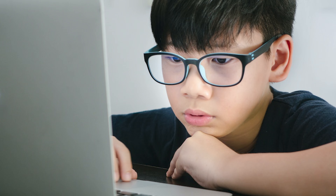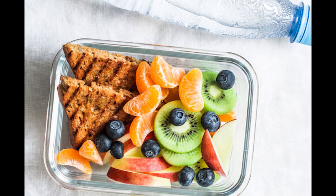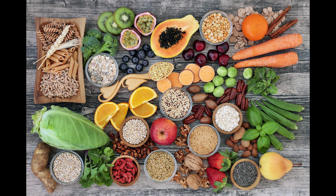The best way to improve your kids' eyesight naturally is to give their eyes what they need to be healthy. A steady supply of nutritious food keeps their eyes healthy.